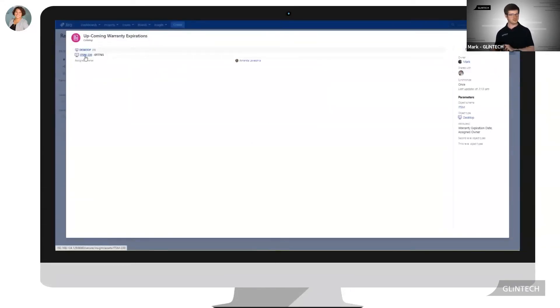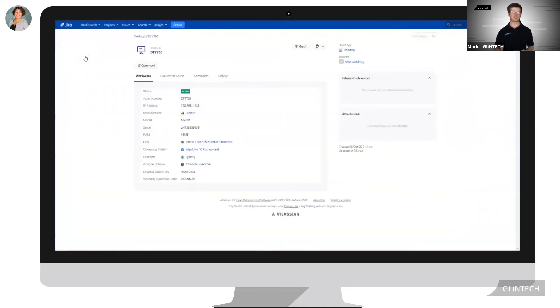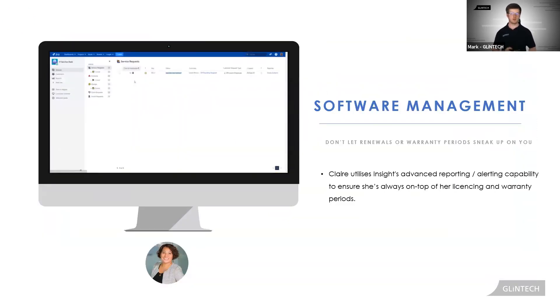To do this, she's going to jump into her upcoming warranty expirations report within Insight and view all the relative information needed to extend the warranty, such as the serial number or vendor. Whilst this example showed software management in the form of warranty expiration, Insight can most definitely be deployed to cover all areas of IT and software management.